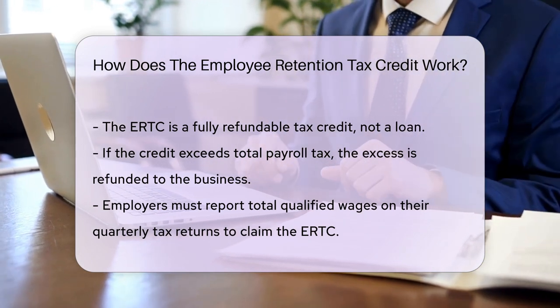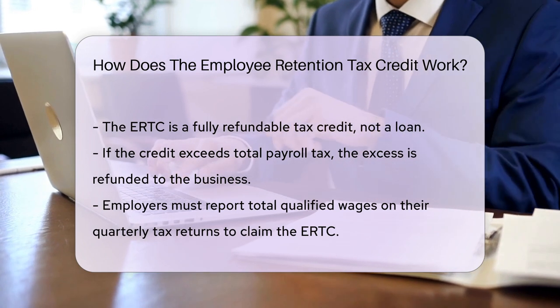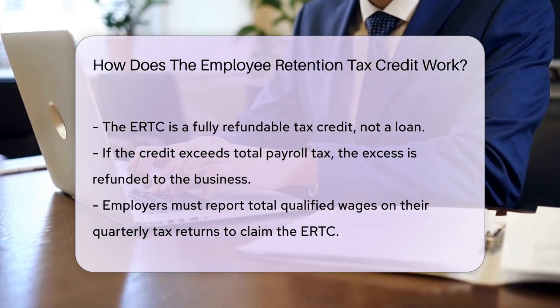To claim the ERTC, employers report their total qualified wages on their quarterly tax returns. It's important to keep accurate records and understand the evolving guidance.